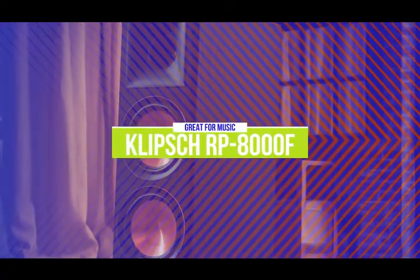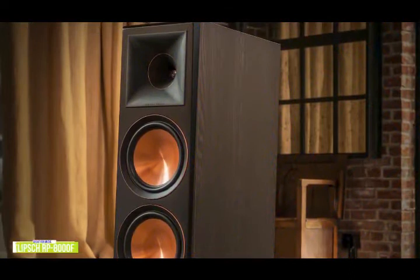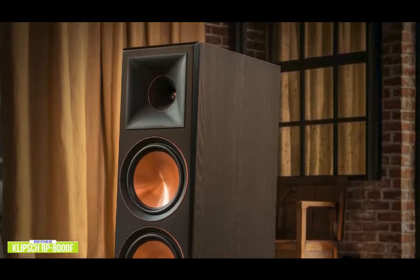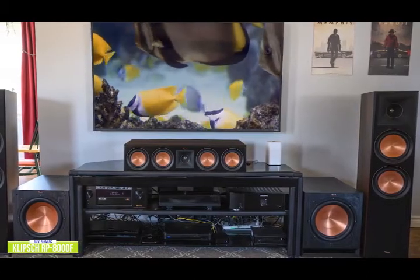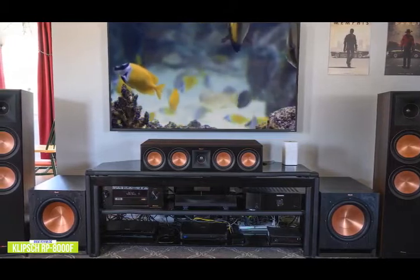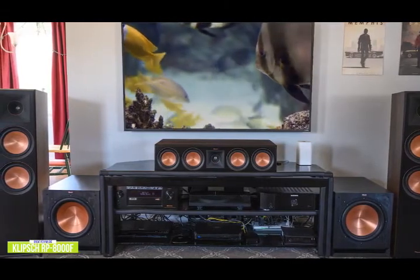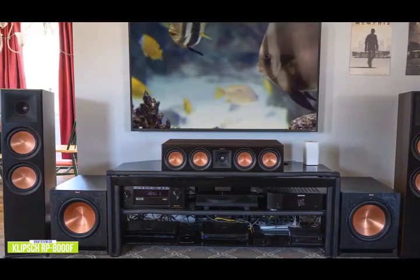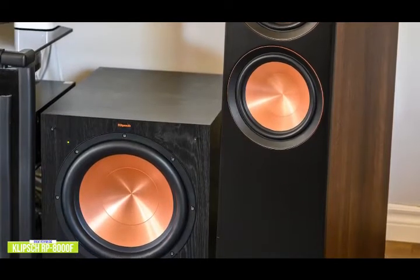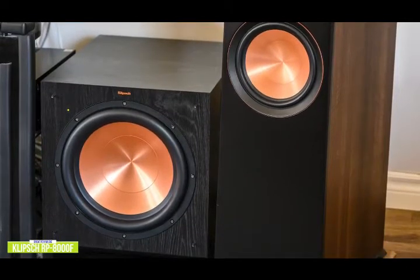The second product on our list is the Klipsch RP-8000F. These are great floor-standing speakers for music. Priced at around $1,380 per pair, the Klipsch RP-8000F delivers incredible sound through Tractrix horn-loaded technology and dual 8-inch spun copper Cerametallic woofers. Klipsch prioritizes efficiency, choosing horn tweeters paired with equally impressive woofers, resulting in less impedance, less required power, less distortion, and cleaner mid and high frequencies ranging from 32 to 25,000 hertz. The RP-8000F blends crystal clear highs with punchy mids and more bass than many home theater in a box subwoofers. Paired with a dedicated subwoofer, the RP-8000F towers become monsters for your favorite tunes.